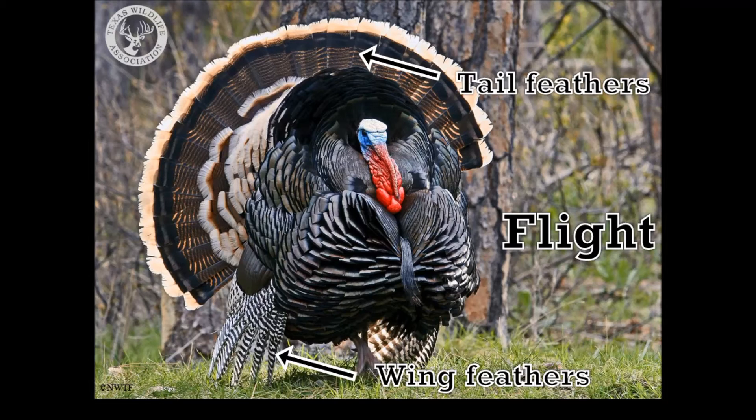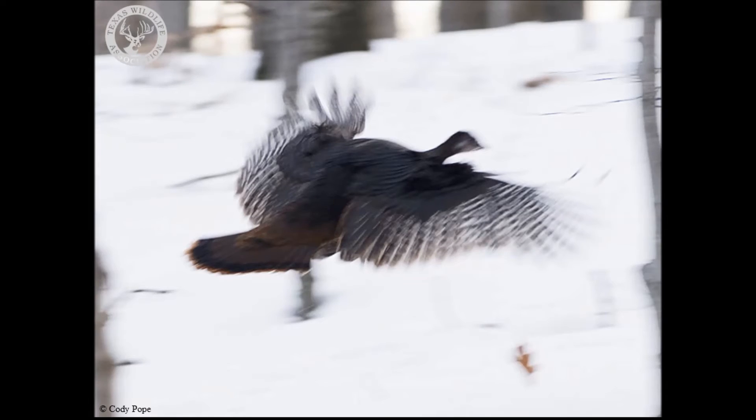Turkeys use both their wings and their tail feathers to fly. As you can see here, they push down their tails when flying and use them to help steer. They can actually fly up to 55 miles per hour, which is as fast as some cars on the highway.